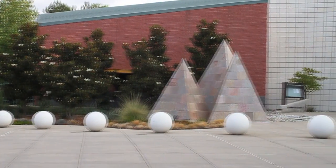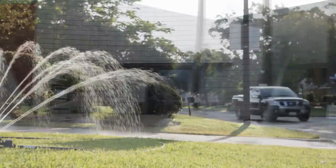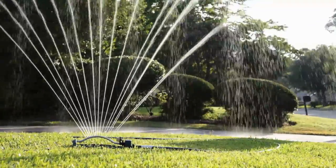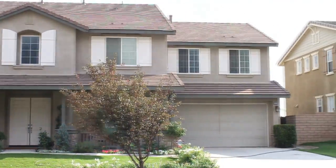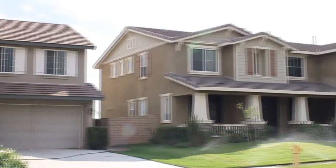Cucamonga Valley Water District has been using automated meter reading technology for a number of years to reduce its customers' bills. Back in 2005 we realized, however, we needed to get more information to our customers to help them understand how to conserve water and use water more efficiently in their homes and businesses. It was important because we communicated with our customers on a bi-monthly basis.